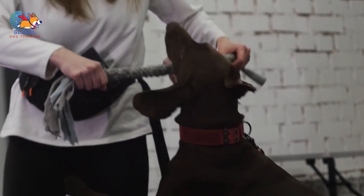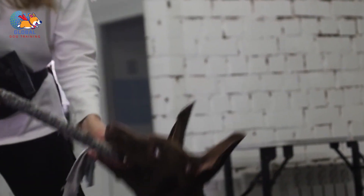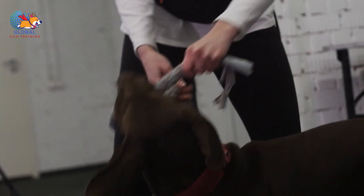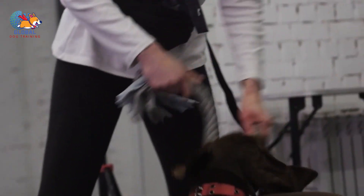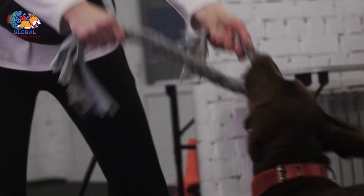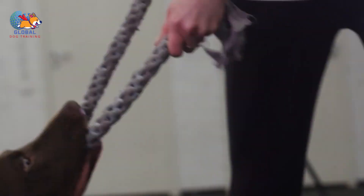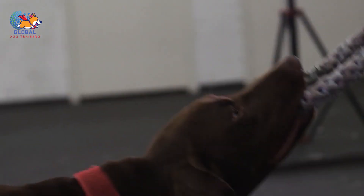By focusing on what you want them to do rather than what you don't, you can expedite the learning process. For instance, if you want to curb jumping behavior, instruct your dog to keep all four paws on the ground, sit, or lie down when greeting them. This redirection of focus not only addresses the issue of jumping but also instills a positive behavior pattern. Remember, dogs cannot simultaneously jump and maintain a grounded stance, so by reinforcing the latter, you naturally deter the former.